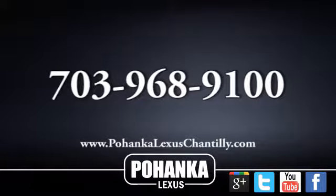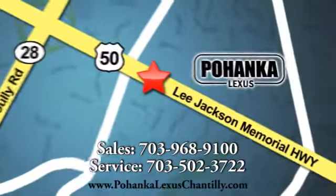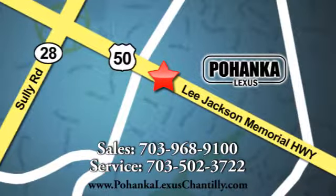Call us now for more information on this vehicle or visit today. We're conveniently located at 13909 Lee Jackson Memorial Highway in Chantilly. Have a great week.